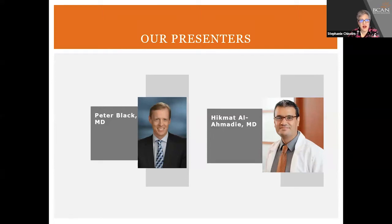Tumors that are CIS have a very high rate of recurrence and possible disease progression, so it's really helpful to understand your diagnosis. Tonight BCAN is welcoming urologist Dr. Peter Black from Vancouver General Hospital in Canada, and pathologist Dr. Hikmat Al-Ahbali from Memorial Sloan Kettering Cancer Center in New York City. We're delighted to have you here to help us talk about CIS and what patients need to know. Welcome to both of you.